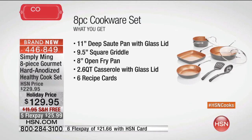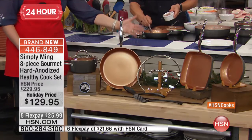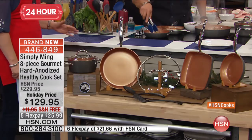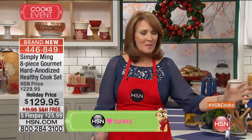This is our health set, because everything you need to cook more healthfully for you and for your family. You get an 11-inch deep sauté pan with the glass lid. You get a 9½-inch griddle — that's a $60 value right there, so the griddle almost pays for half of this. You get the 8-inch open fry pan included. You get the 2.6-quart casserole with the lid included. And then you're also going to be getting six recipe cards from Ming. These are some of Chef Ming's favorite pieces that you use every day, and you do cook healthier in these. You don't always have to be adding oil and butter if you don't want to, because nothing sticks to it.